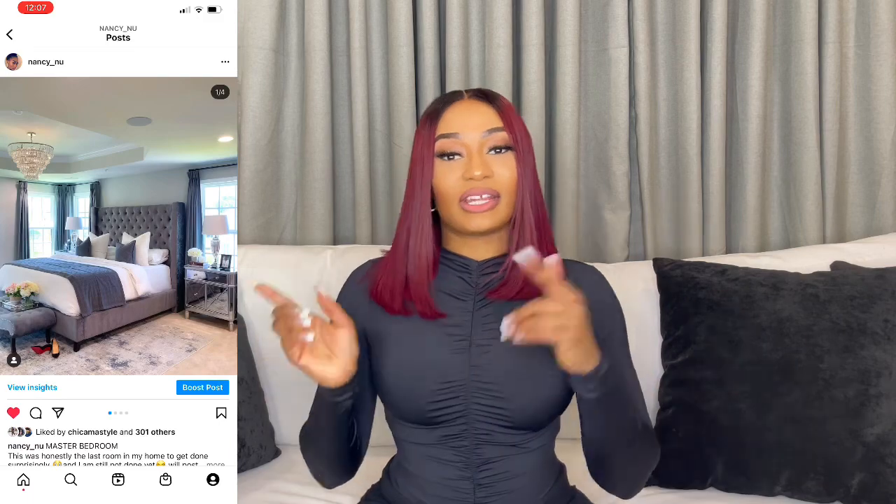For those of you who are new here, thanks for joining us today — my name is Nancy. For returning subscribers, thank you, I appreciate you. For returning viewers who are not yet subscribed, please hit that subscribe button because I see a lot of y'all watching but not subscribing. Hit the notification bell so you can get notified when I post new content and join the Most High Gang. You can also connect with me on Instagram: Nancy underscore news.